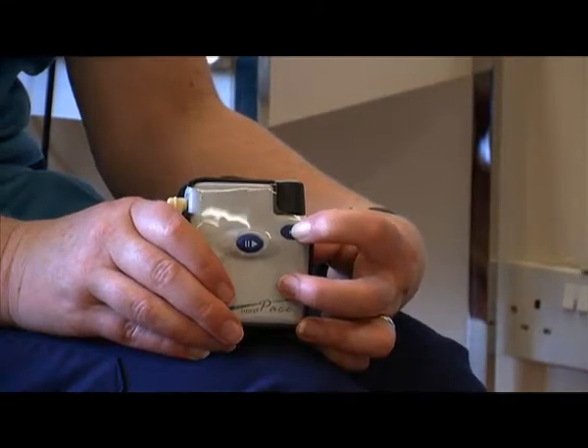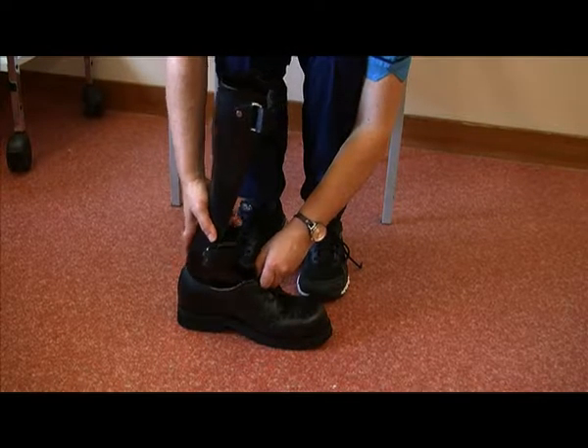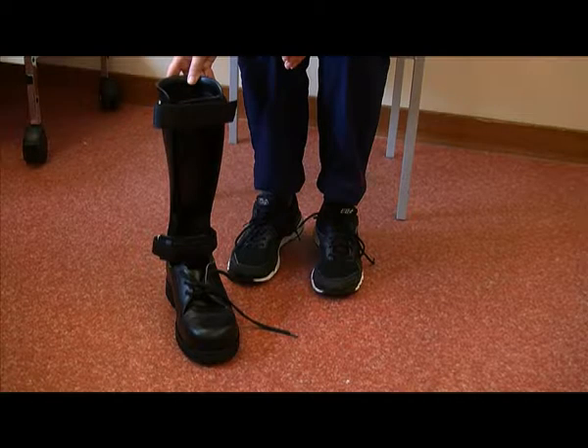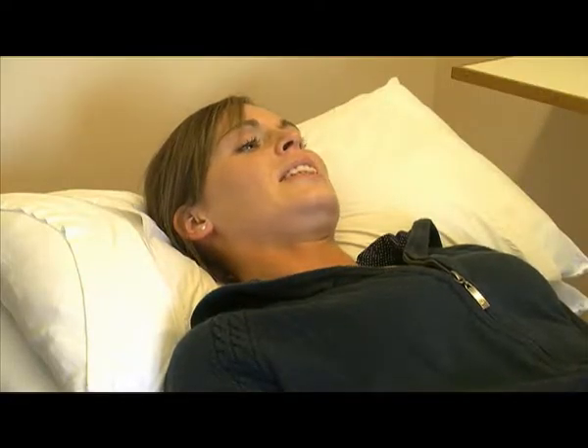Anna will set up the FES in one session. For the people in the AFO group, there are two appointments around two to four weeks apart: one to measure for the AFO and one to make sure it fits okay. Each assessment lasts around one and a half hours and there are four assessment appointments over the course of a year.